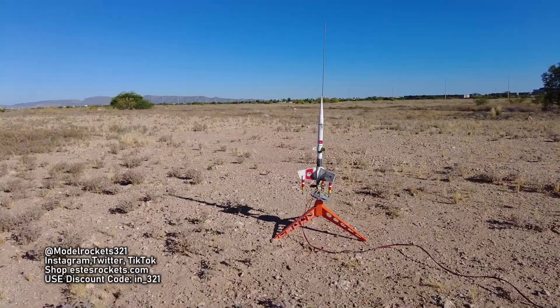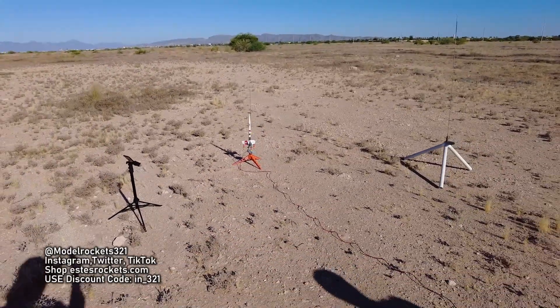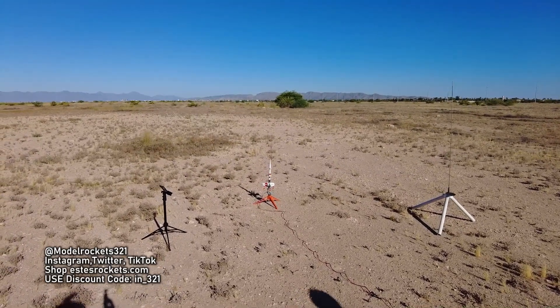Alright guys, here we go — we got the Starship Vega going on a C6-5, and we are going in 5, 4, 3, 2, 1.